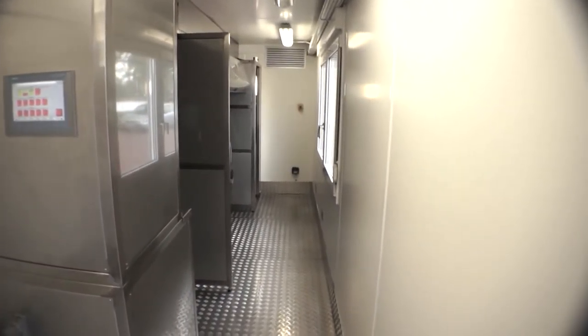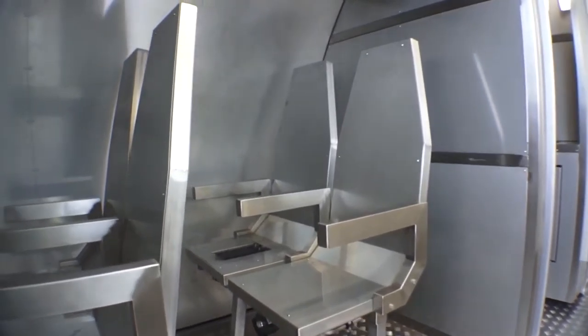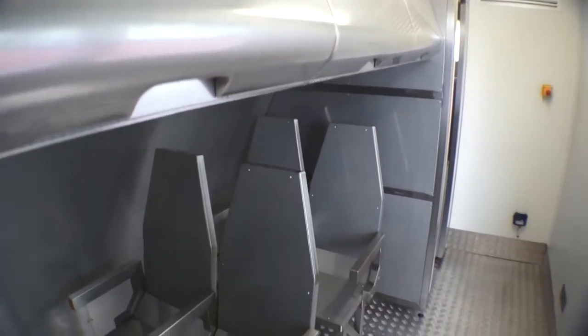The layout of the trainer will look very familiar, since it is based on a real aircraft interior, with a galley in the front, real-size aisles, seat rows with overhead luggage bins, and a lavatory in the rear.